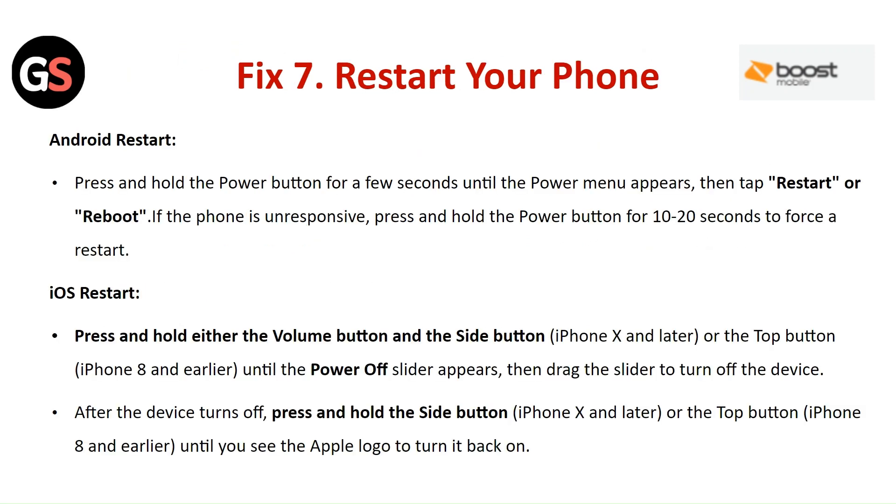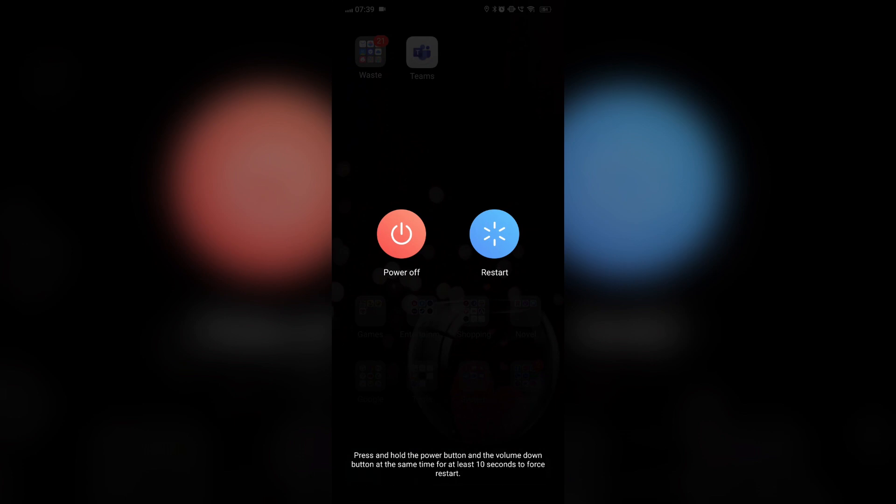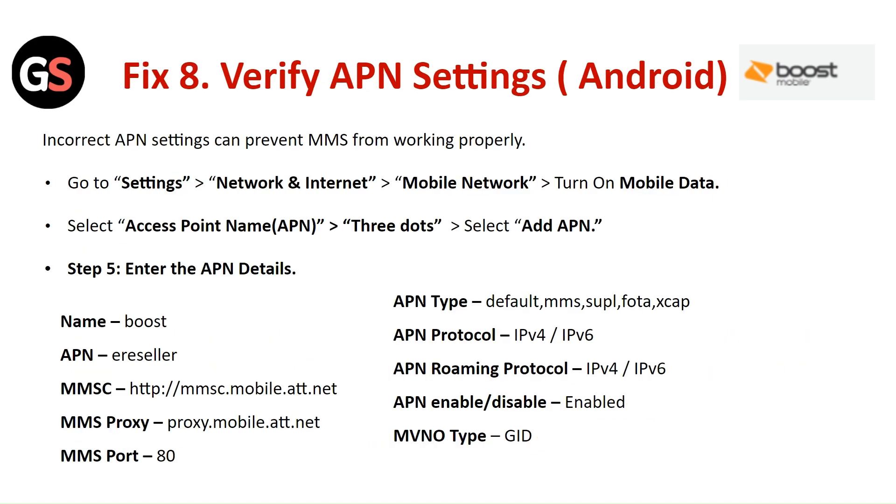Fix 7: Restart your phone. For Android, press and hold the power button for a few seconds until you see the power options menu, then tap Restart or Reboot. If the phone is unresponsive, press and hold the power button for 10 to 20 seconds to force a restart. On iOS, press and hold either the volume button or side button until the power-off slider appears, drag the slider to turn off, then press and hold the side or top button until you see the Apple logo to turn it back on.